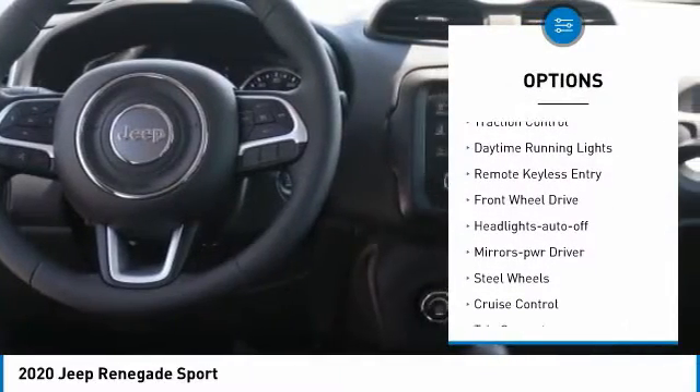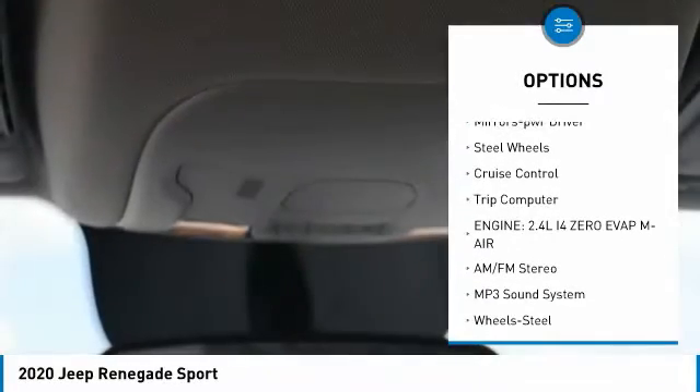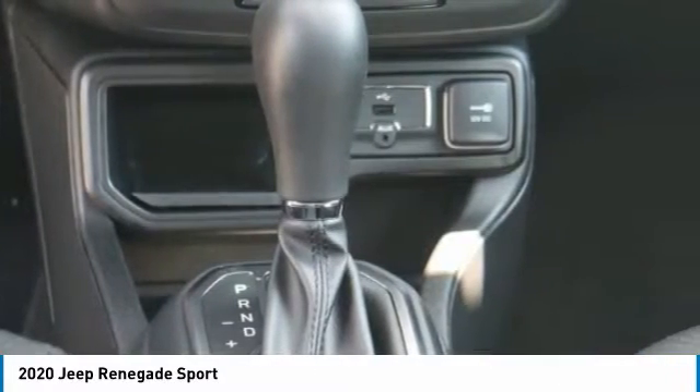Heated side mirrors, traction control, daytime running lights, remote keyless entry, FWD, headlights auto off, mirror memory, steel wheels, cruise control, trip computer.